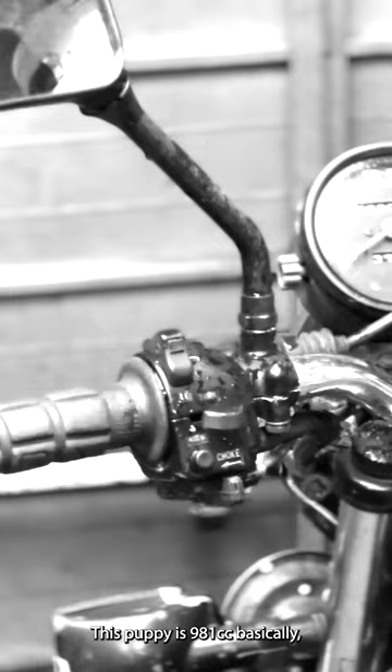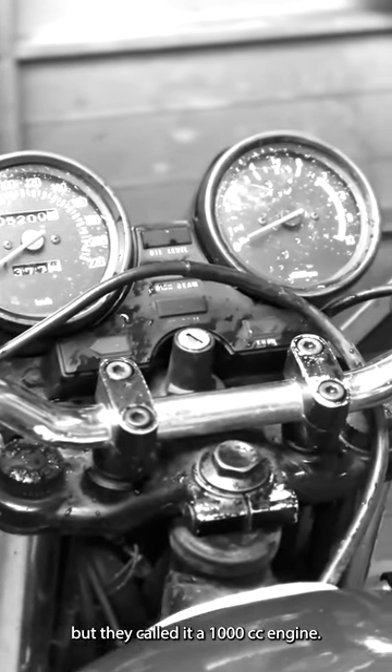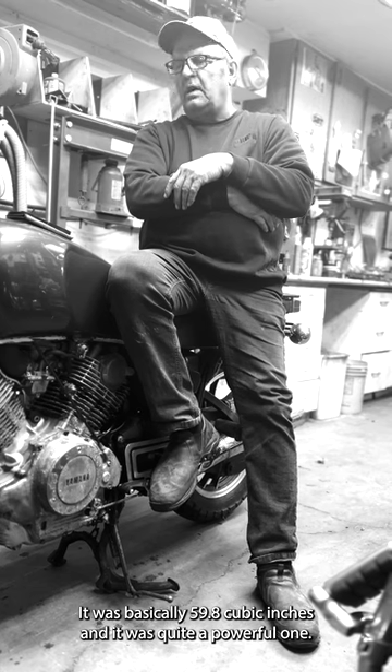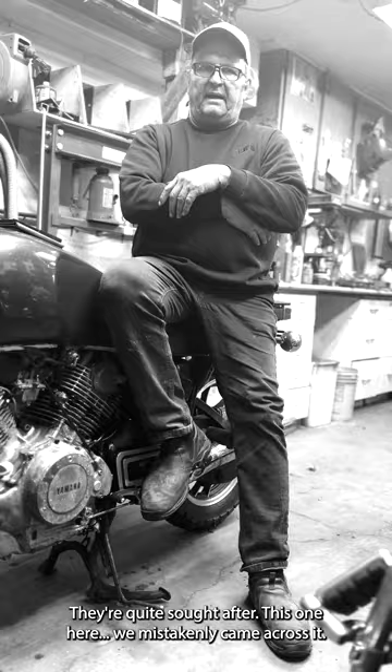This bike is a 981cc — they called it a 1000cc engine — and it produced 60 horsepower. It was basically 59.8 cubic inches, quite a powerful one, and as it was chain drive it had a lot of pull. They're quite sought after.